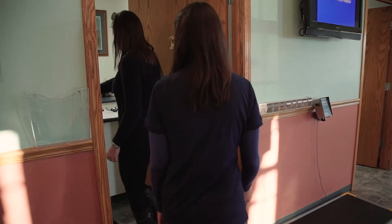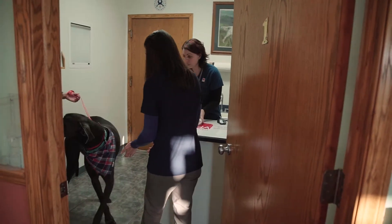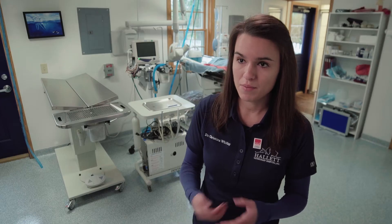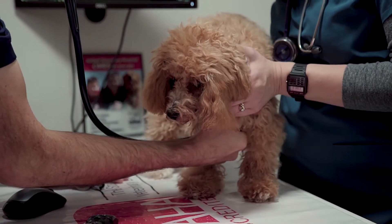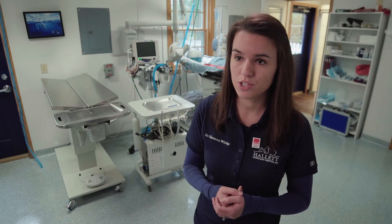Typically I'll go in and talk to the client and discuss the procedure we're going to do, talk about risks, ask them if they have any questions, and help ease any anxiety. I will do an exam on the pet, make sure nothing's changed from the previous visit, and if so then we would talk about what steps we need to take to be sure that their pet is completely safe under anesthesia.